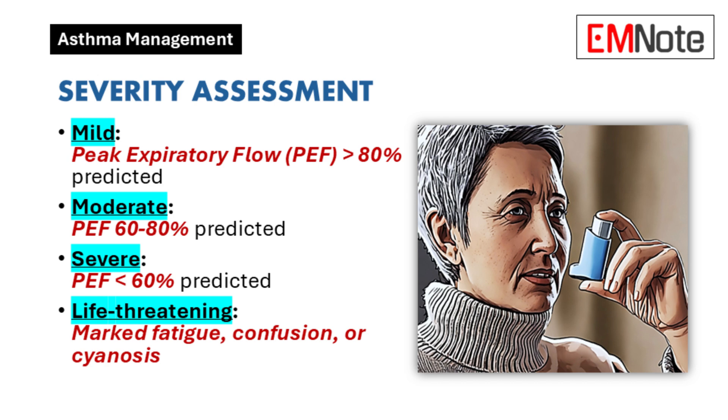Mild exacerbations correspond to a PEF greater than 80% of the predicted value. Moderate exacerbations range between 60% and 80%, and severe cases present with PEF below 60%. Life-threatening conditions are characterized by symptoms such as marked fatigue, confusion, or cyanosis.